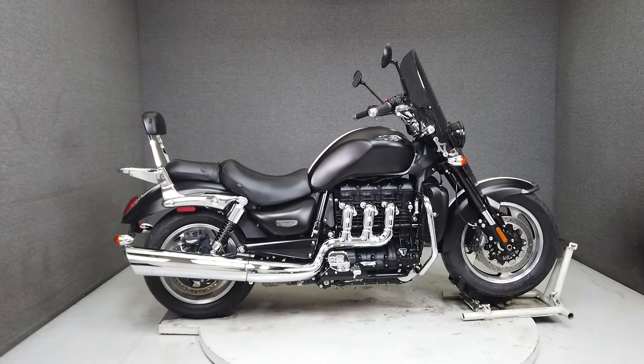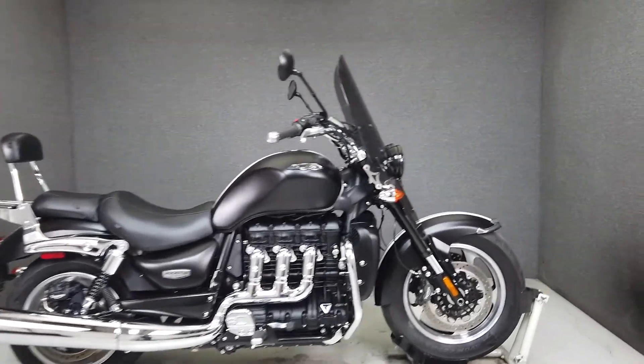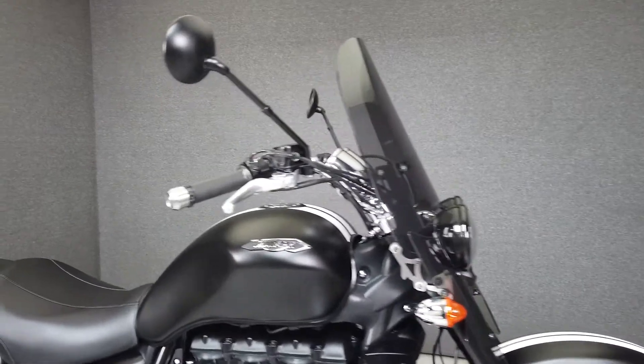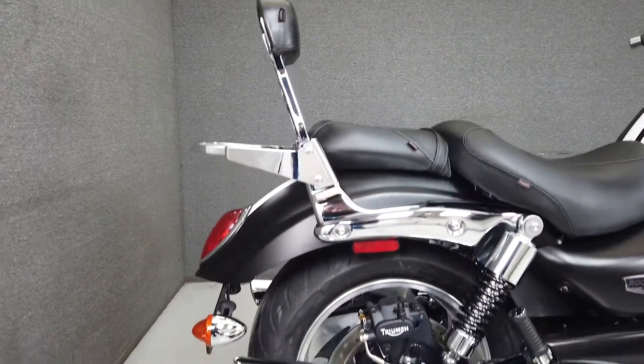Hey everyone, this is Keegan from National Power Sports. This one-owner 2018 Triumph Rocket 3 Roadster with 9,864 miles passes New Hampshire State Inspection and runs well.